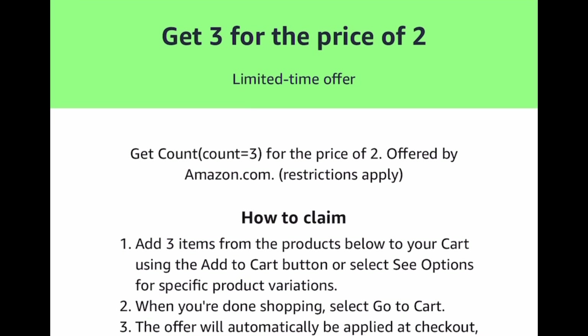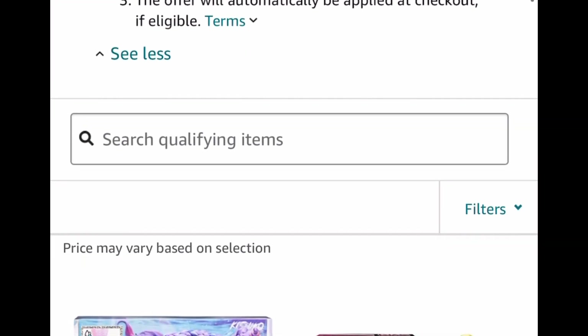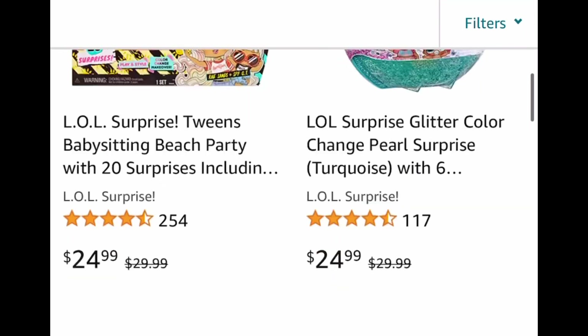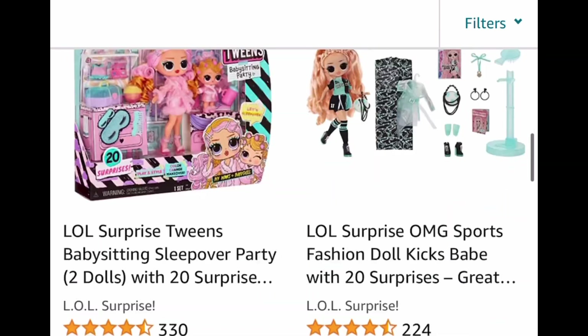So you're going to get three for the price of two. And this is a limited time, so I don't know how long this is going to last. You want to be sure to be the first one to pick, because if it runs out it's going to be gone, but there are tons of them.